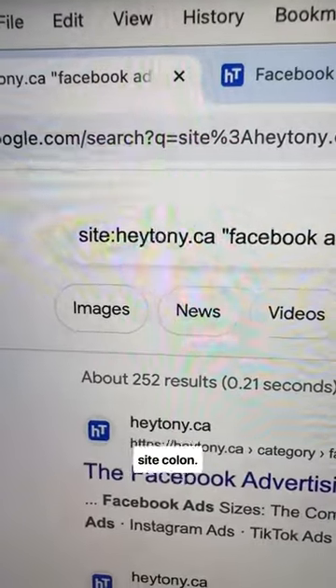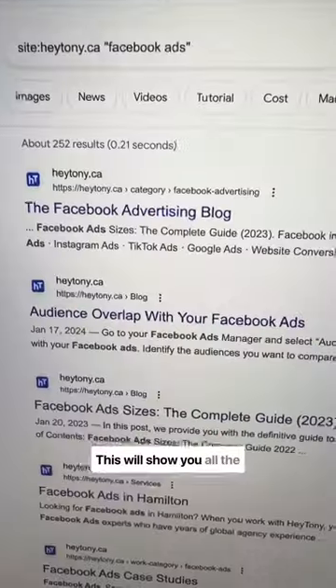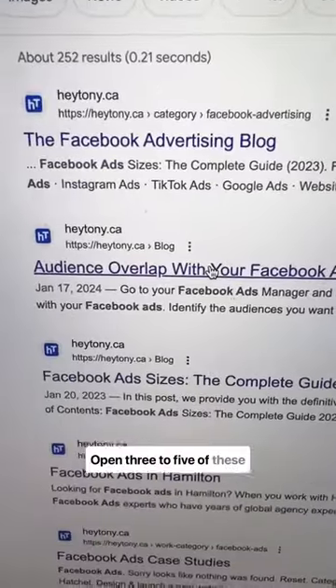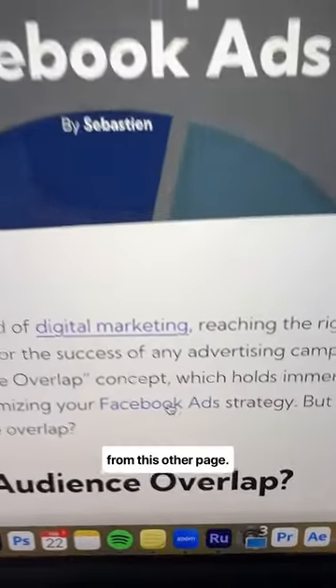Then go to Google and type in site colon, put your website there, and then the keyword that you want to rank for in quotes. This will show you all the pages that include that keyword on your website. Open three to five of these links, then make sure that you're linking the keyword that you want to rank for to that page from this other page.